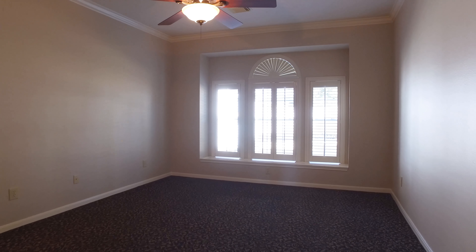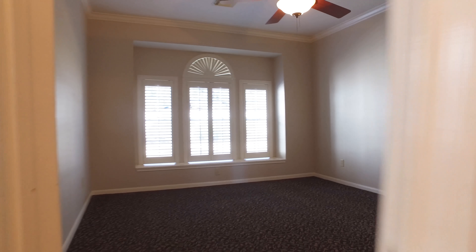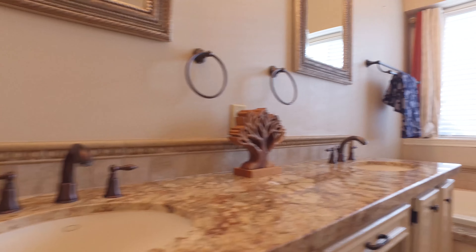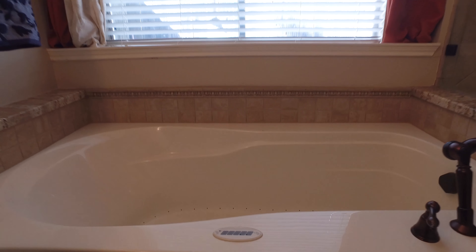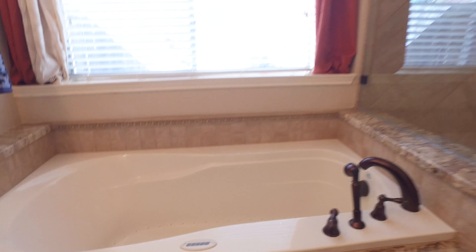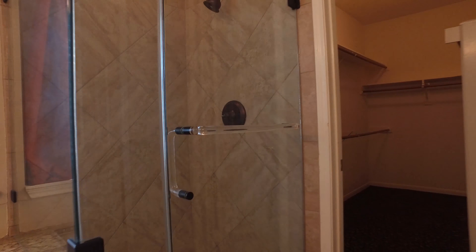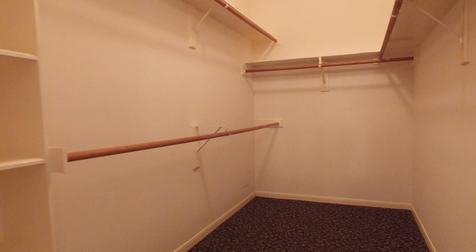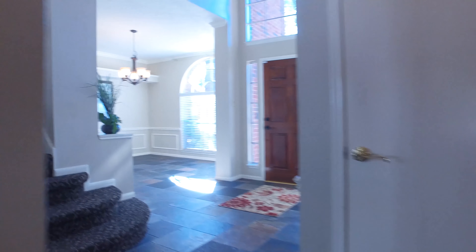Look at the size of this master's retreat — beautiful windows, custom shutters, gorgeous carpeting, a separate shower, a large soaking tub, dual sinks. The master bathroom is completely updated. A nice walk-in closet always helps; after all, a master bedroom is not a master bedroom without one.